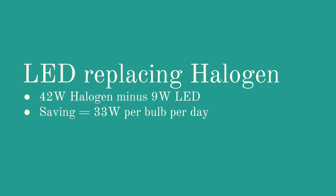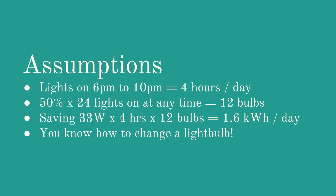So if you were to replace all your light bulbs from halogen to LED, you would be saving 42 watts minus 9 watts, which is a saving of 33 watts per bulb per day. I'm going to make some assumptions here. First, I'm going to assume that the lights come on from 6 o'clock to 10 o'clock every day. In winter the lights come on sooner, in summer later, but across the year it's about 6 pm to 10 pm on average, giving you about 4 hours of light per day. I'm going to assume that 50% of those 24 light bulbs are on at any time. And the fourth assumption is that you know how to change a light bulb — I can't help you there, sorry.